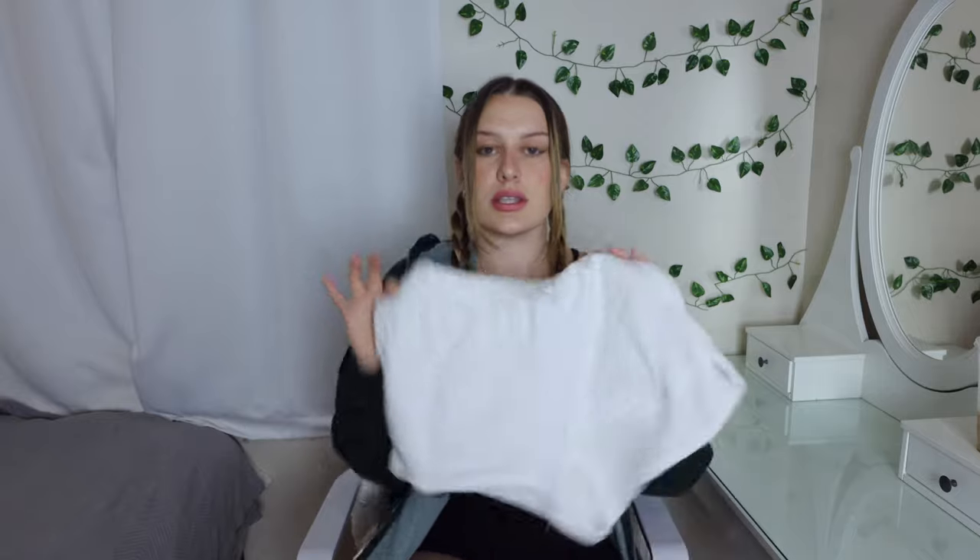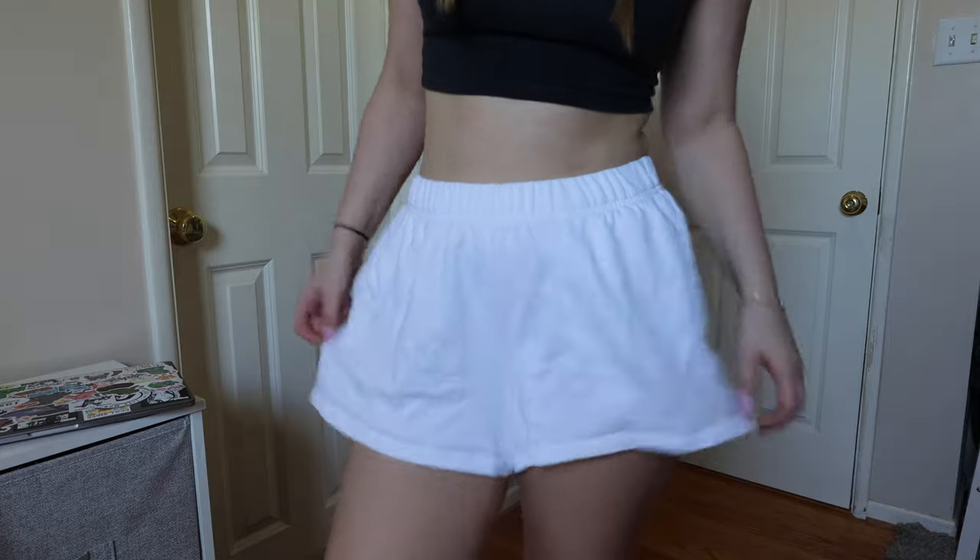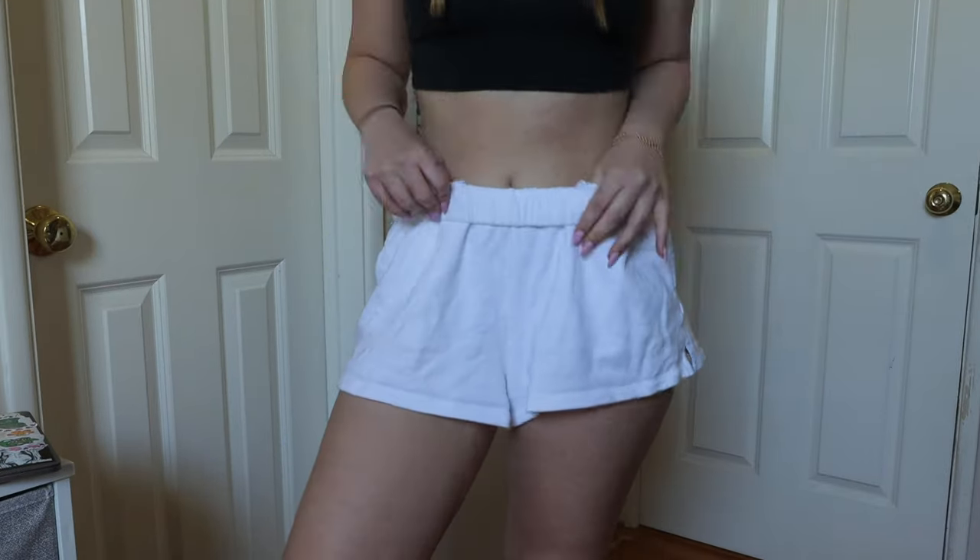Moving on to bottoms. For practical basics — these sweat shorts from Garage in this color and light gray are the absolute best: perfect length, you can fold them over, super comfy. I think you should have these in a bunch of colors because they're so practical — throw them on over a bikini or any hot day you want to be comfy.